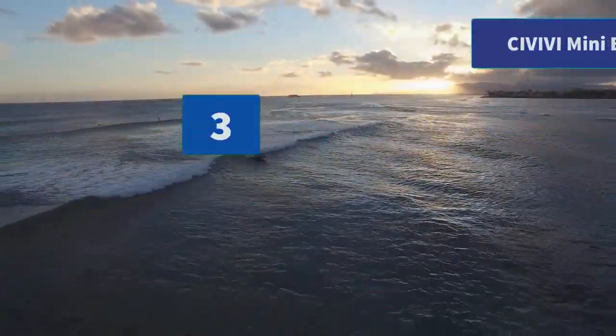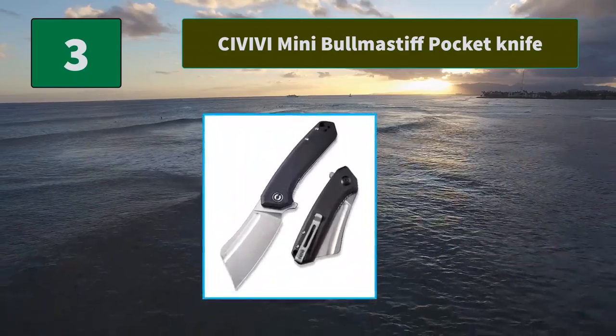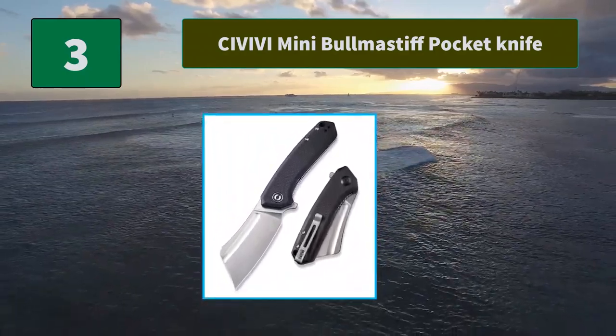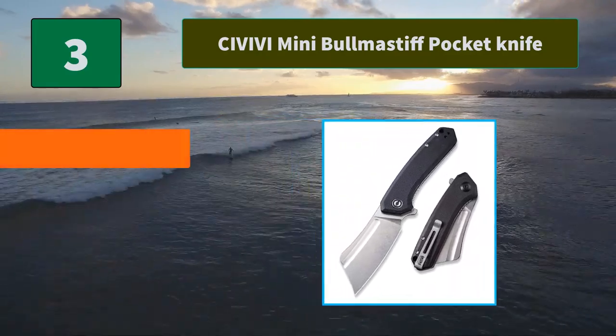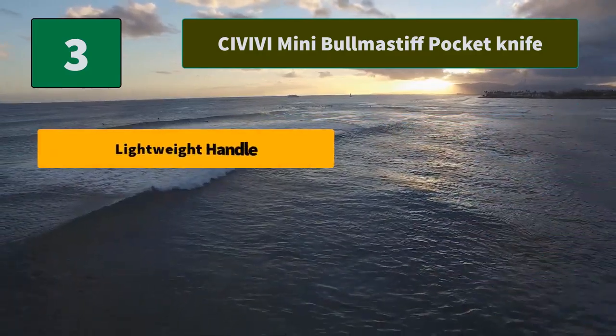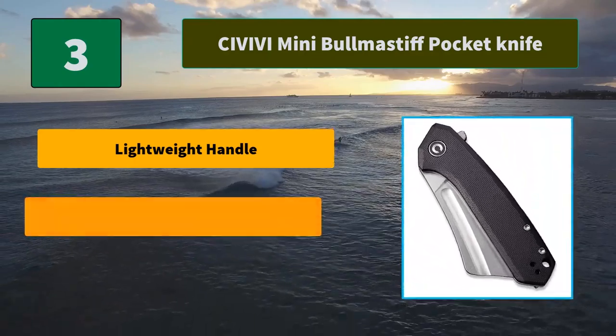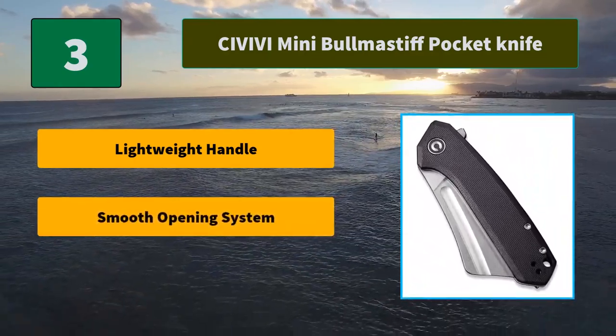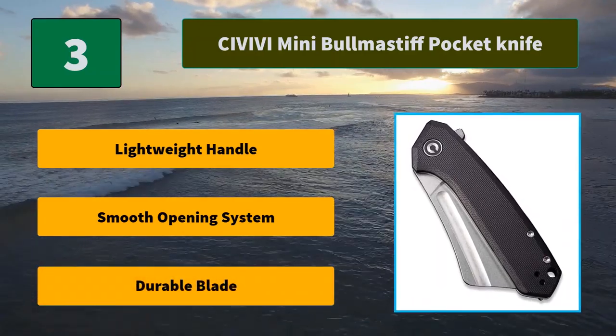Number 3: Savivi Mini Bull Mastiff Pocket Knife. High carbon 9CR18 MoV stainless steel offers a sharp edge and excellent corrosion resistance. This EDC knife is ready to take on numerous tasks, featuring a ball bearings pivot system. Main features: lightweight handle, smooth opening system, durable blade.